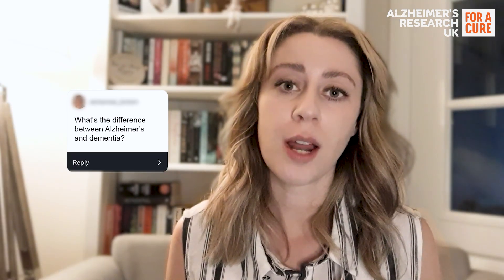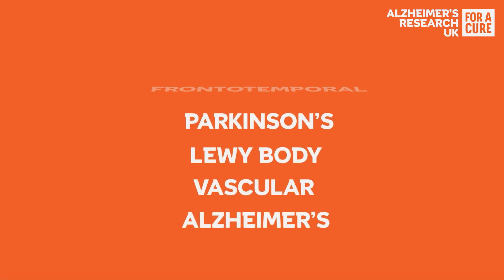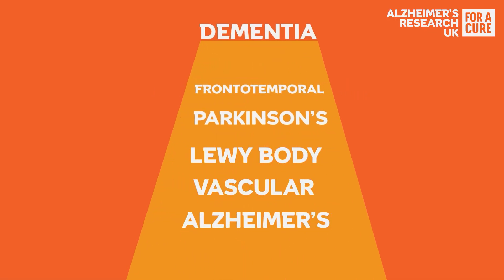Dementia is a word used to describe symptoms such as memory loss and confusion, but it's not actually a condition in itself. Dementia is caused by physical diseases that affect the brain, such as Alzheimer's disease. Other diseases that cause dementia include vascular dementia, dementia with Lewy bodies, and frontotemporal dementia.